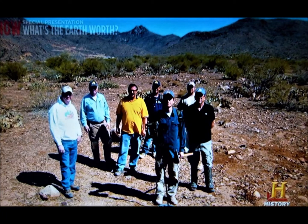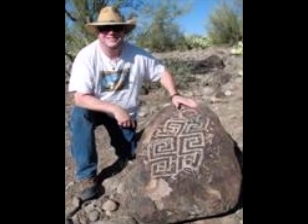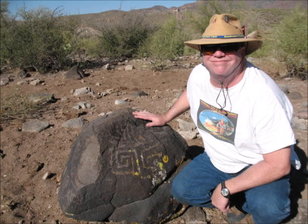Hi, Terry Solomon here from gotreasurehunting.com. Today we're going to talk about how to approach a private property owner — or door knocking as it's called — to get permission to detect a house, a farm, a commercial piece of property, whatever it may be. Let's go into a few things that are extremely important when door knocking.